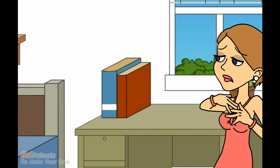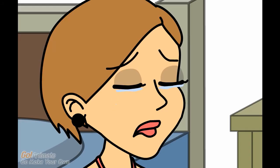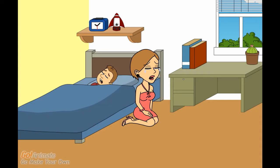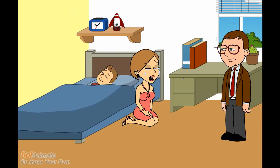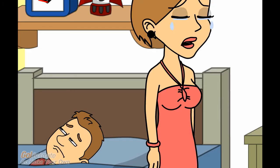John, what happened? John. Jack, come on, quickly, please. What happened? John is sick. We have to get him to the hospital. Yes, please.